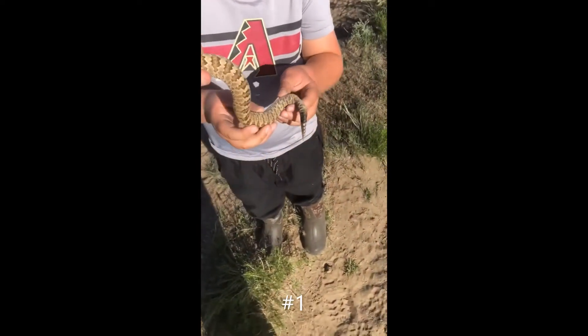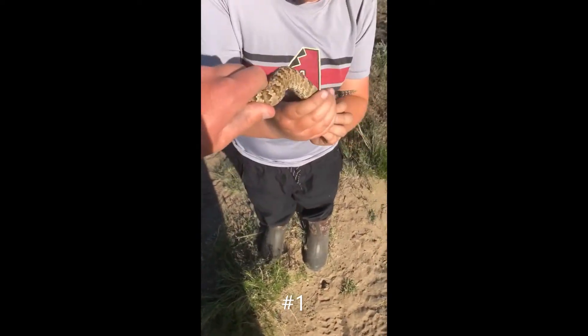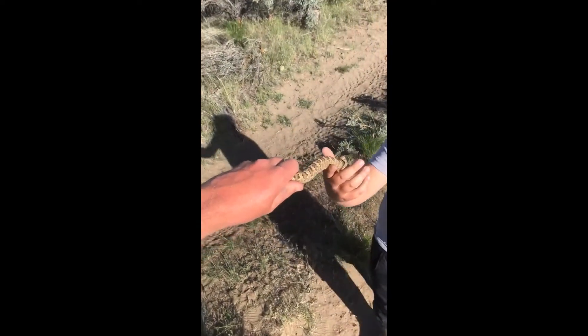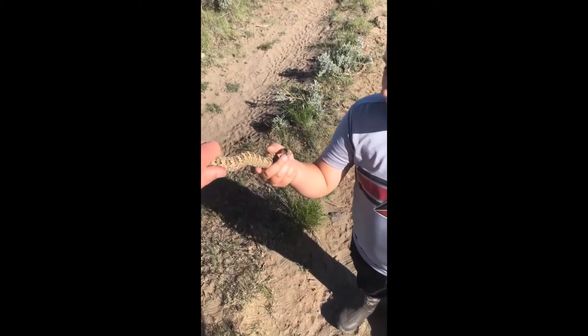We're here looking for rattlesnake. Here's one that we just caught. I let him go a few times - he went into some brush, but we were able to catch him again.